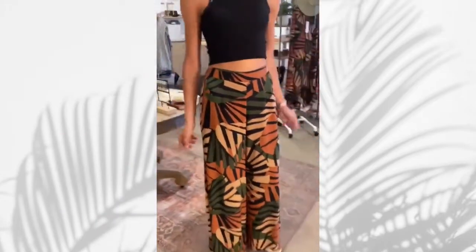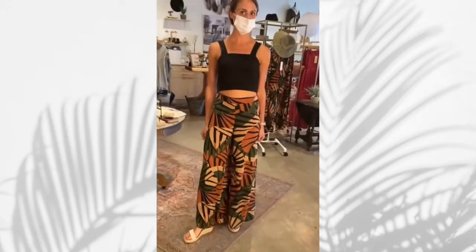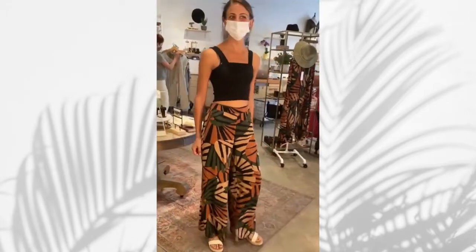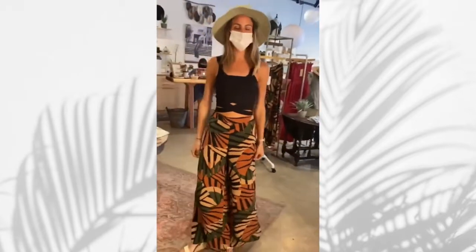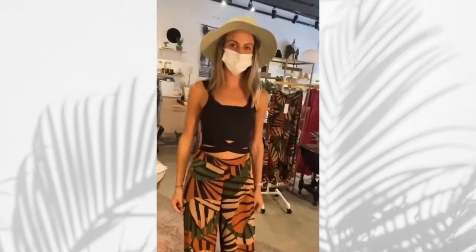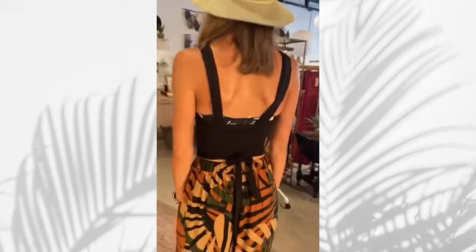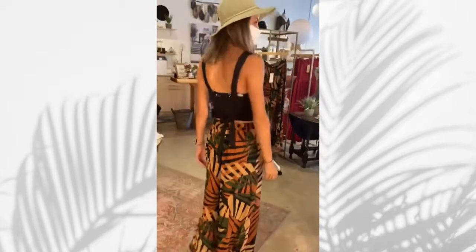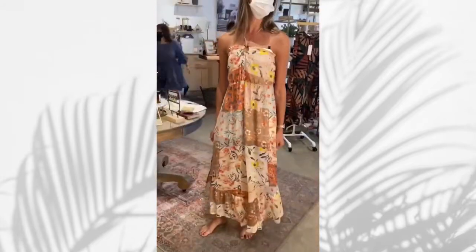Behind the scenes, we're dressing somebody with more of a rectangular shape. We've put her in wide-legged palazzo pants, which she is rocking because she can do a lot of volume on her figure. We've thrown a new crop top on her, which we're loving, and a hat to complete the outfit. Let's turn around — look at the little tie on the back, so cool! Looking gorgeous.